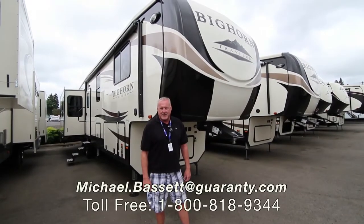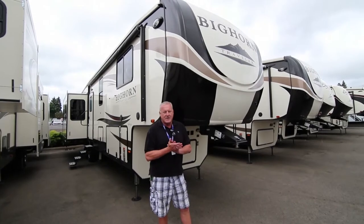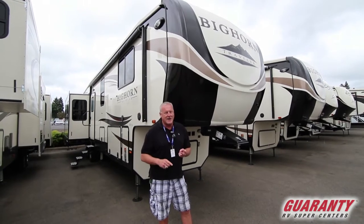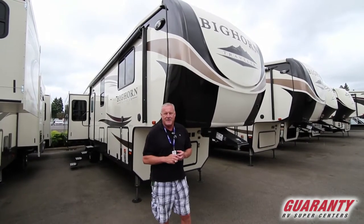Hey folks, my name is Mike Bissett, Guaranty RV Supercenters here in Junction City, Oregon. I just want to let you know that we're a destination dealership. We're huge. We've got an RV park, a restaurant, service seven days a week — nobody has that — and we've been around 52 years.